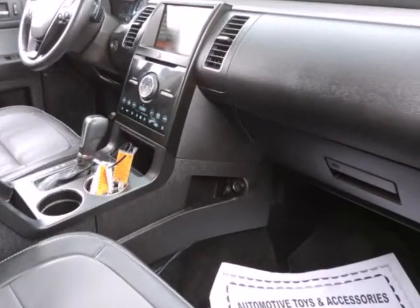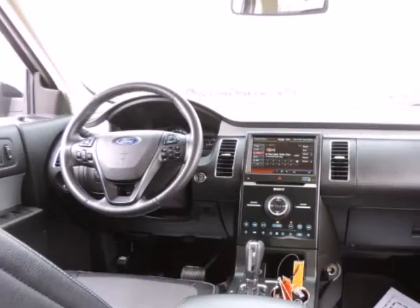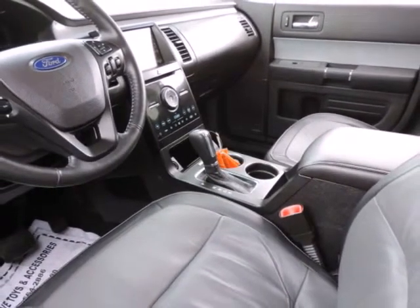Navigation System, Pedal Memory, Perforated Leather Second Row Heated Reclining Seats, Perforated Leather Trim Bucket Seats, Power Driver Seat, Power Windows, Premium Audio System Sony, Remote Keyless Entry.